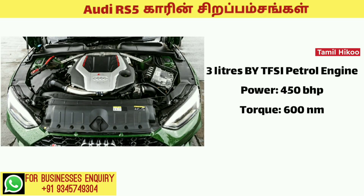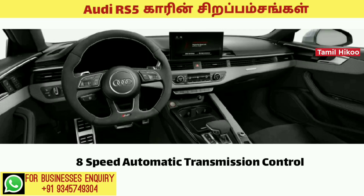The engine capacity is 3.0 liters. This engine produces 450 HP of power at 6,000 RPM, and it comes with an 8-speed automatic transmission.